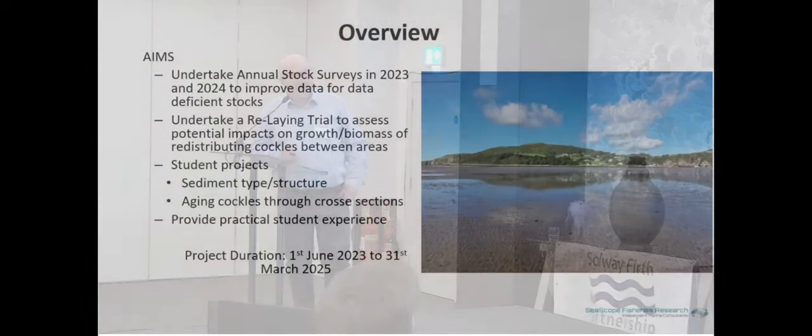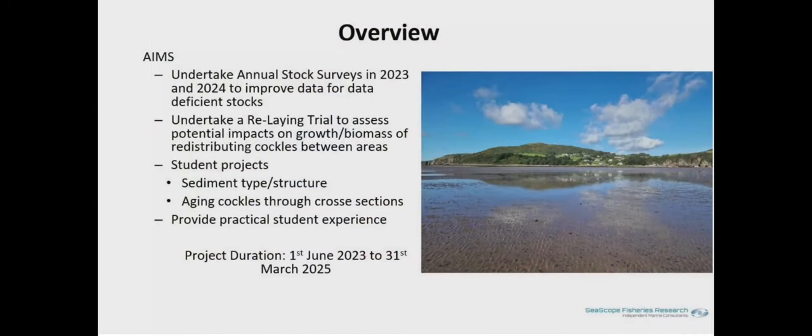The aims of the project are to undertake two annual surveys - one we've just completed in the summer and one next year. We're going to do a relaying trial where we're moving smaller cockles to an area to see if it improves their growth and potentially their survivability, because if you've got cockles in a very dense area they tend to die due to stocking density. We're also involving students who are going to look at sediment samples, look at how cockles are aged, and gain practical experience in sampling. The project started in June.